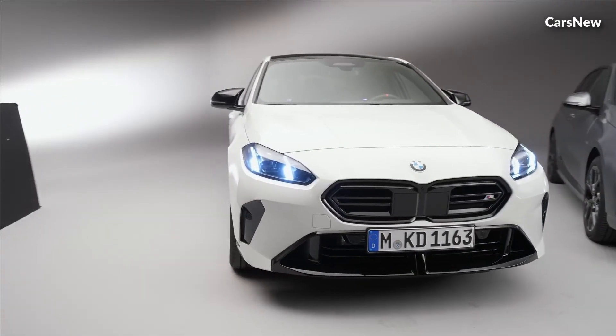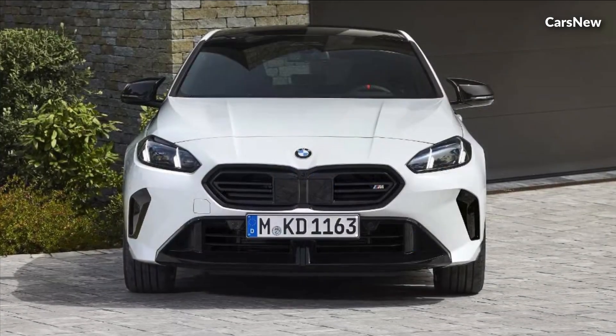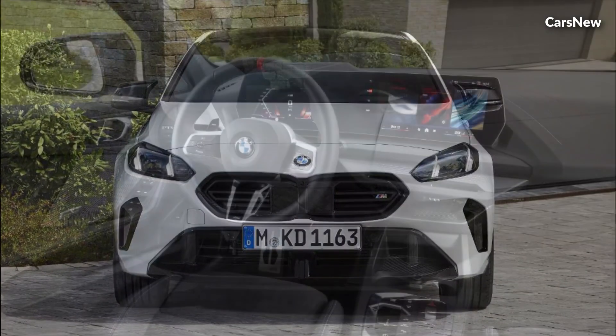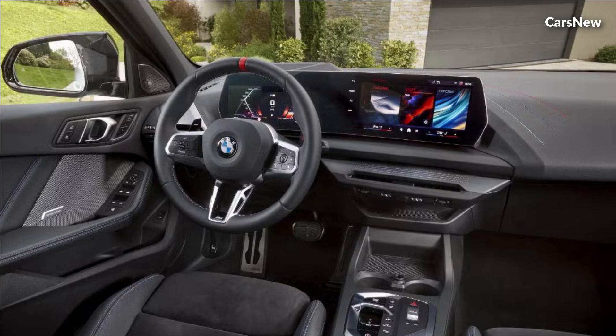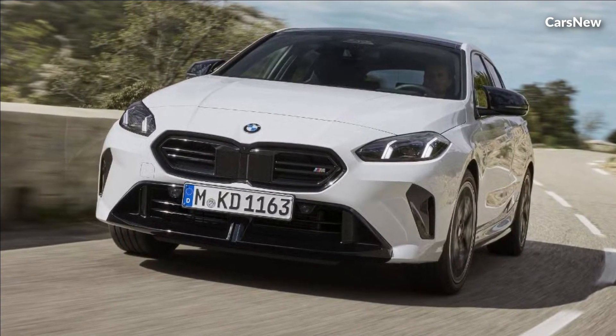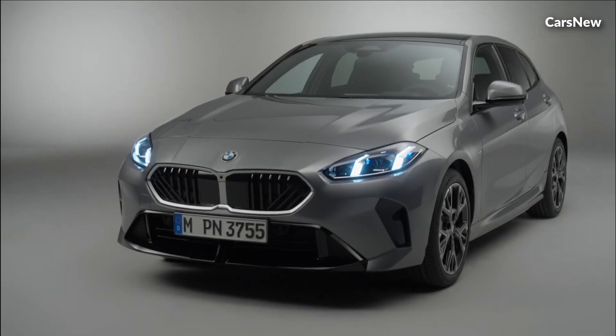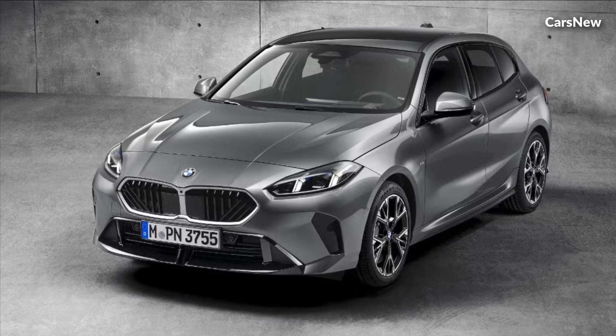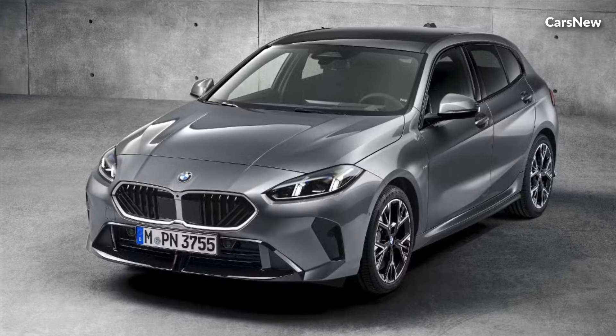BMW has unveiled the all-new 2025 1-Series, a compact luxury hatchback that promises to elevate driving pleasure with its innovative technology, dynamic performance, and premium design. This latest iteration of the 1-Series is set to appeal to urban drivers and enthusiasts alike, combining practicality with BMW's signature driving experience.